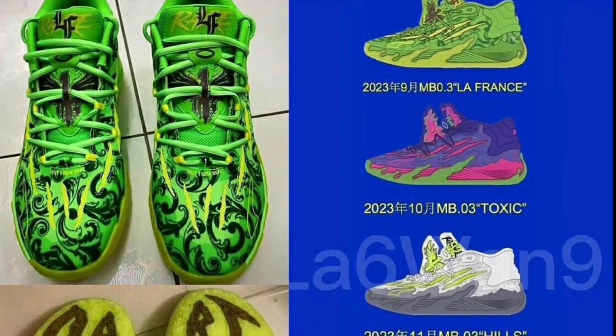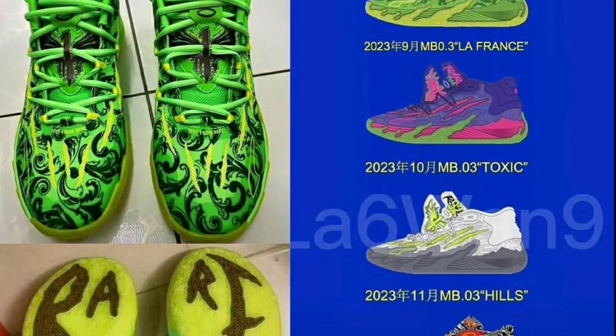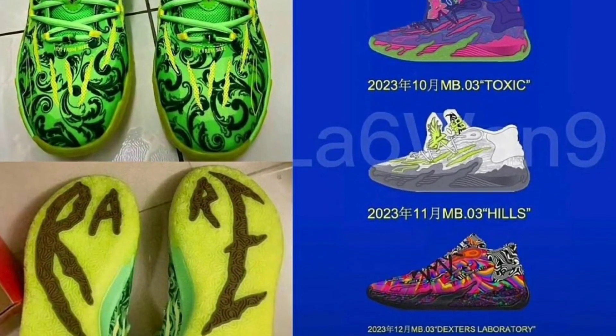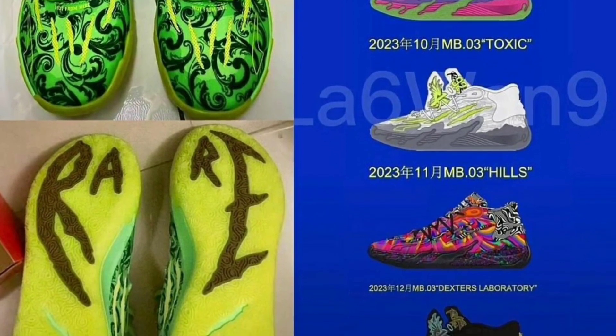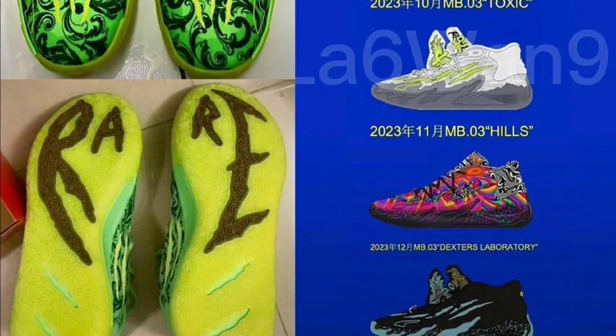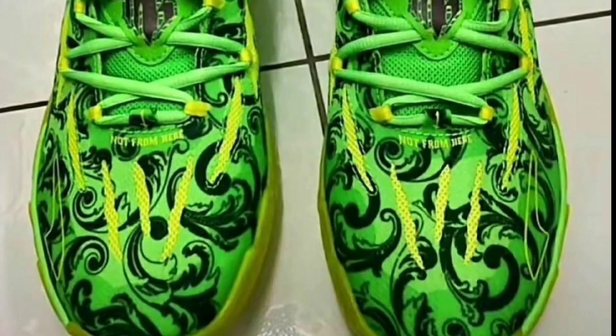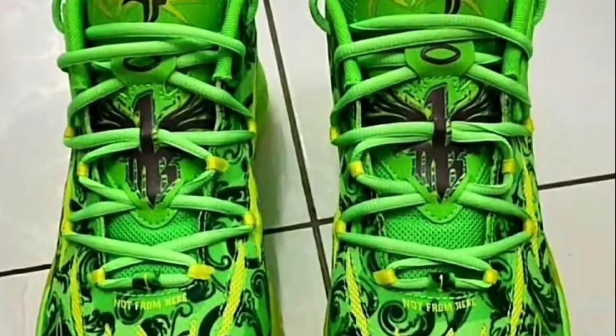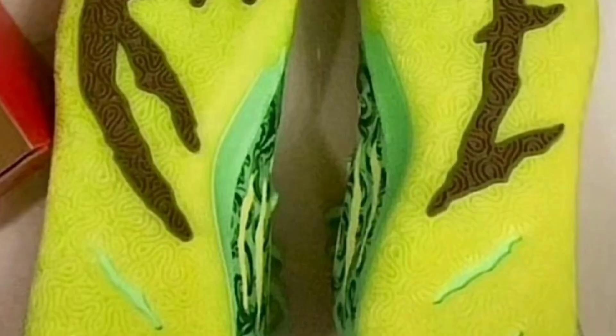The MB03 is coming out in a few colorways: we have the La France, the Toxic, and the Heels — all three are looking pretty crazy. I'm really looking forward to seeing the Laboratory colorway in hand. There's also the Hive colorway that looks pretty interesting. Then there's this green colorway, which is actually the first one we've been seeing. Once I get more detailed images I will definitely bring it to the table.